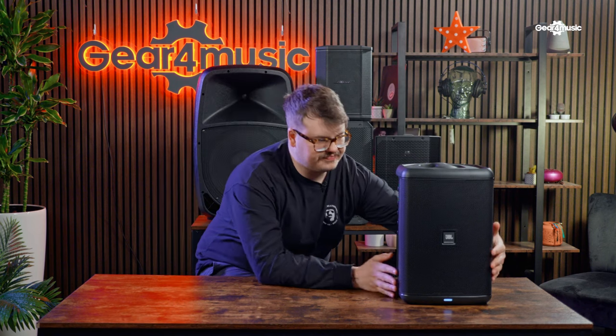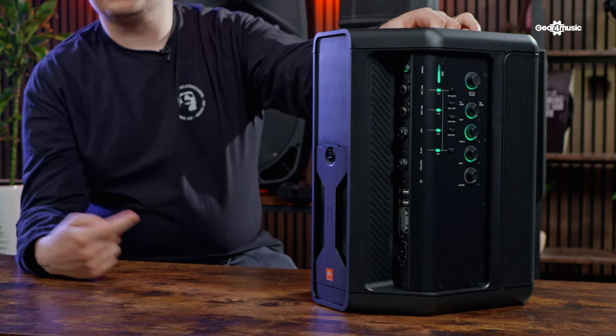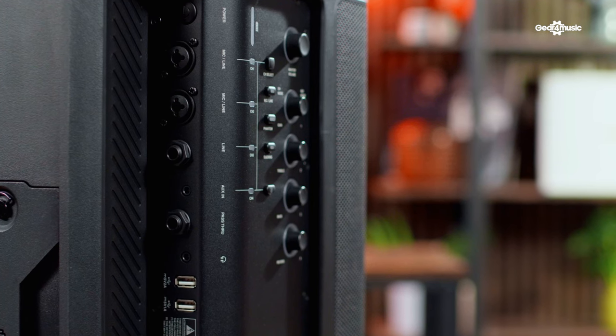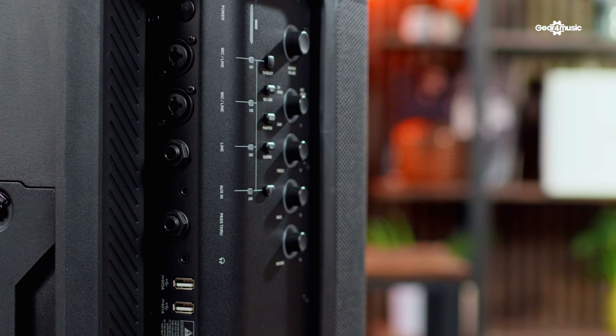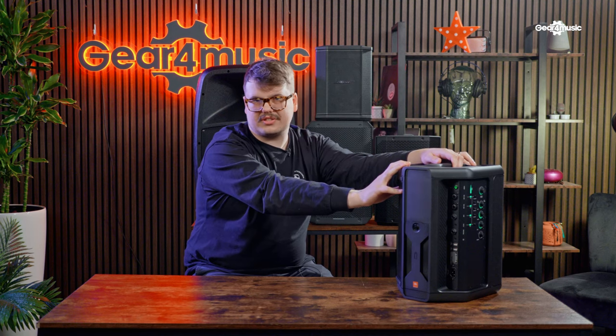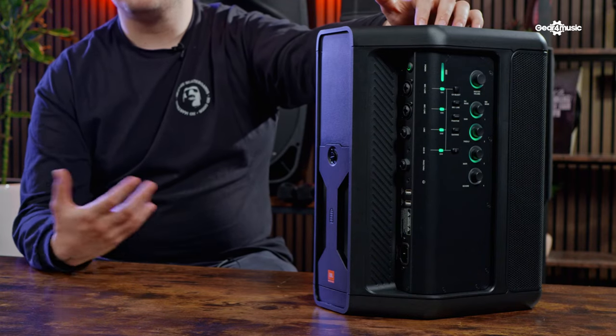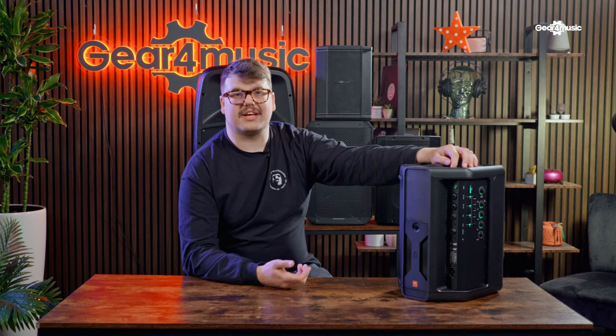Looking at the back of this unit, we have two microphone inputs that can also be line inputs — XLR or jack — and there's a third line input as well. We have an AUX input and a headphone output, so if you wanted to monitor yourself with headphones that's possible on this unit. It also has phantom power, so if you have a mic requiring 48 volts of phantom power, you can easily get that sorted. It also has music ducking — very similar to the Mackie Thump — so if you're playing music and want to talk over it, just press that button and it will duck the music whenever any signal comes through the microphone.